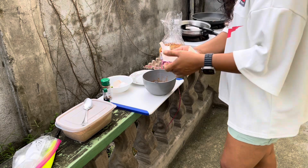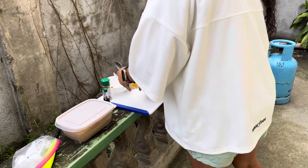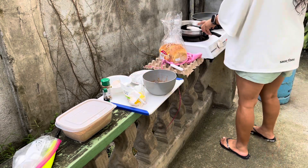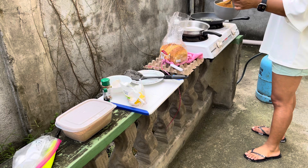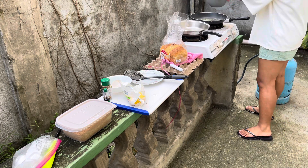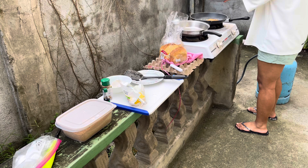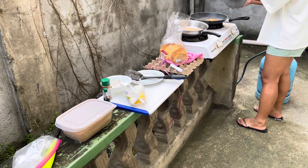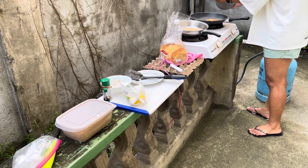My custard is ready and I can use some butter.